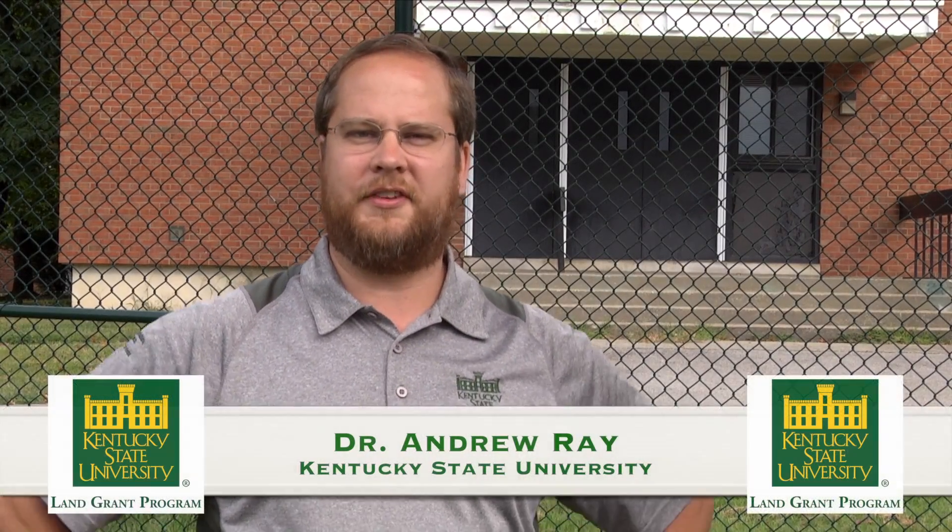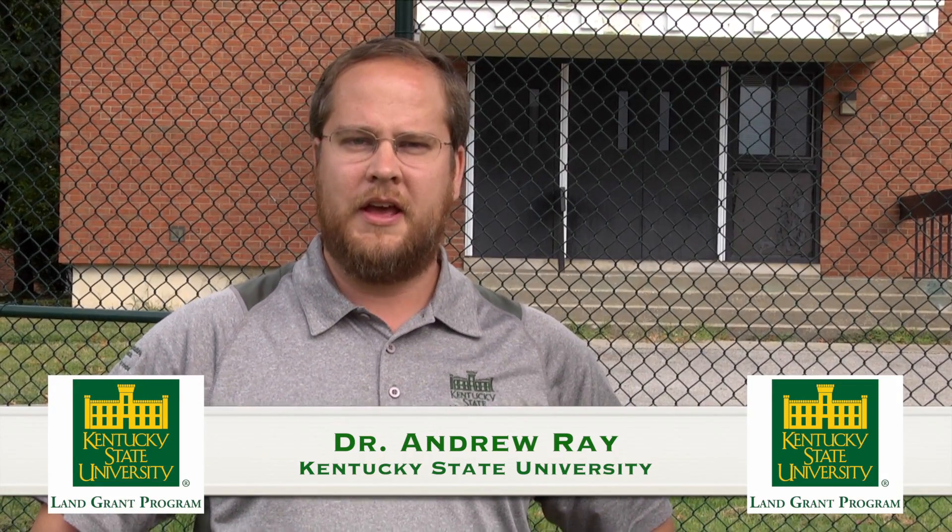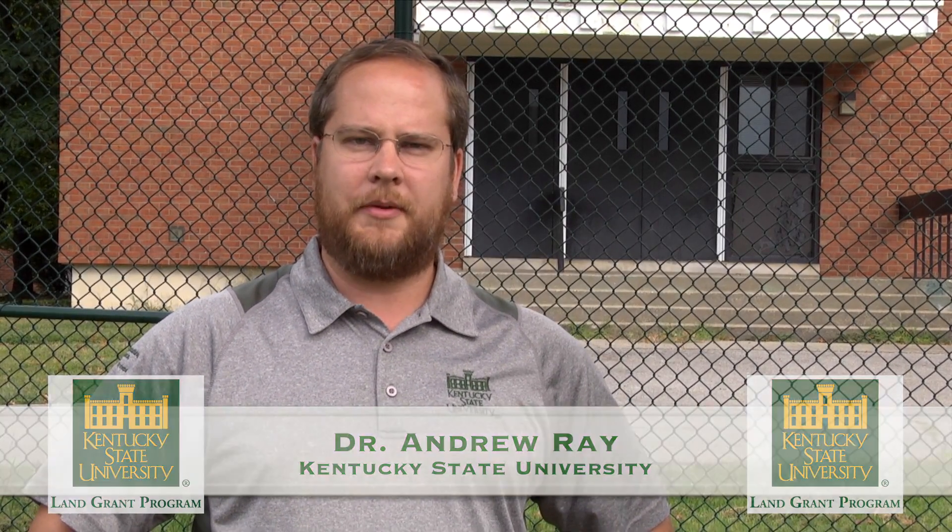Welcome, everyone. I'm Andrew Ray, an assistant professor in the Division of Aquaculture at Kentucky State University. I'm here today to talk to you a little bit about solar panels and solar technology. And with me today is Mr. Steve Ricketts.